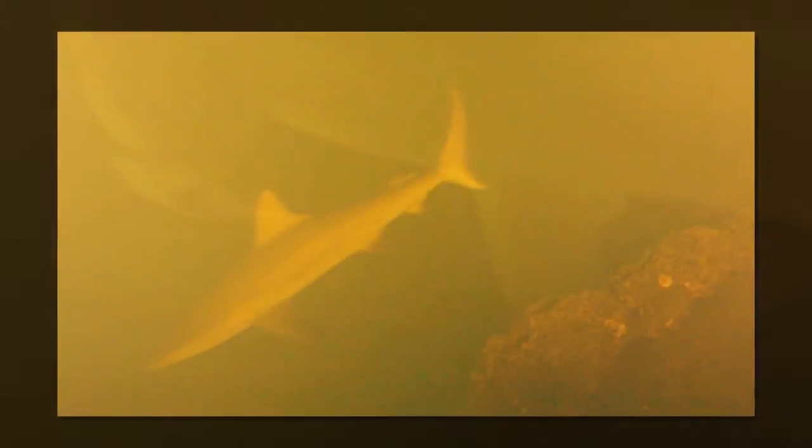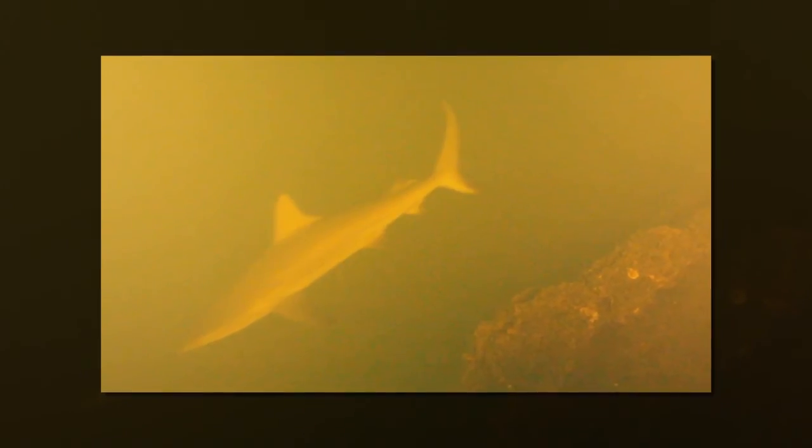The volcano the National Geographic team explored is called Kavachi and has a summit that's 66 feet below the surface of the water near the Solomon Islands. After the heavy camera was dropped through the volcano's ash cloud, it came to rest 147 feet below the surface.